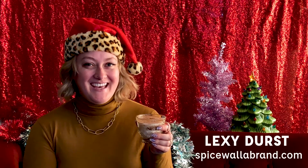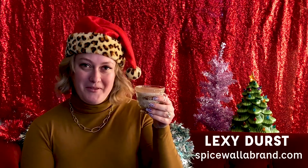Hi, I'm Lexi from Spicewalla, and today we're going to be making eggnog with brown butter cognac.